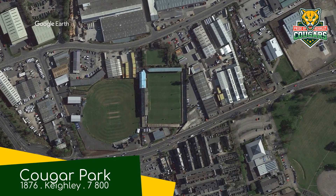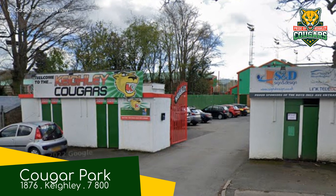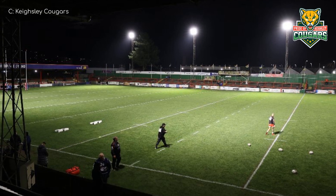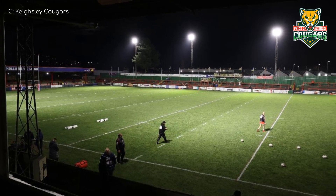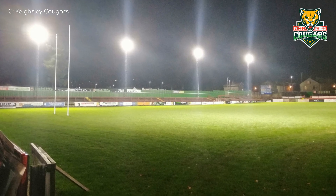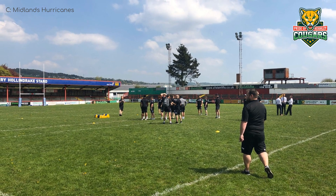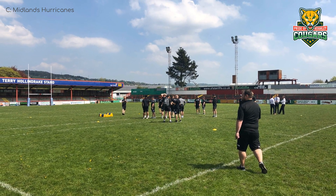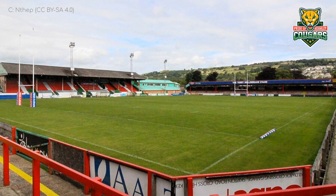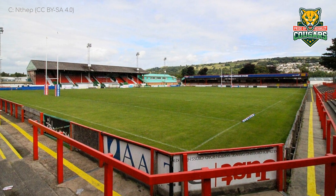Cougar Park, Keighley Cougars. This ground was opened way back in 1876 — before cars were invented, before Rugby League was created, and most pertinently, before the Teletubbies were created. I think I had those in the wrong order. I mean, I don't want to downplay the importance of the Teletubbies, but... The ground and the club were both founded in that year. Back then, this was just a field that the newly formed club were granted use of. Look how far it's come.